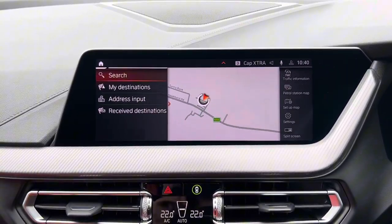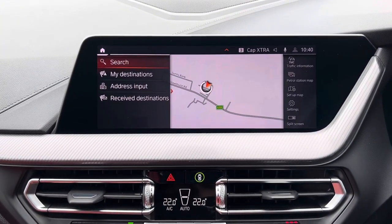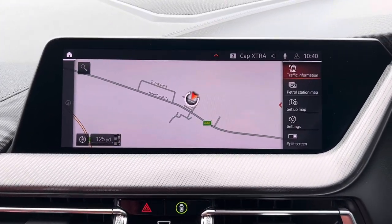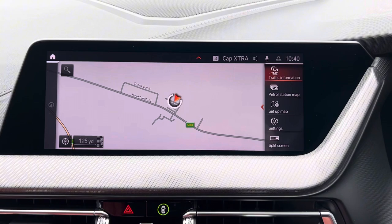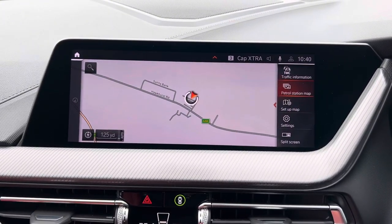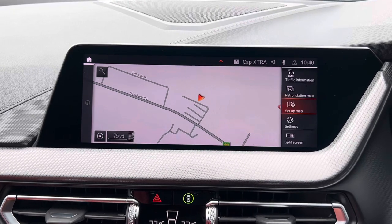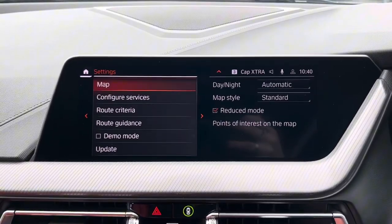With this car we do get sat nav, so this is where you would input your destination, and then this is what the map looks like. We do also have the option of traffic information, a petrol station map, and we can also choose to set up the map. We also have the settings for the map just below there as well.